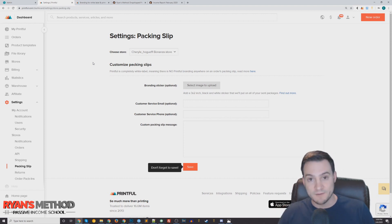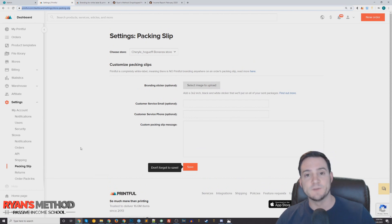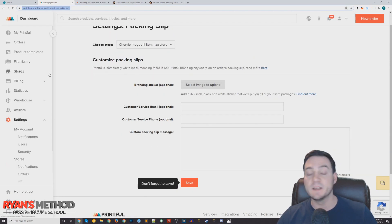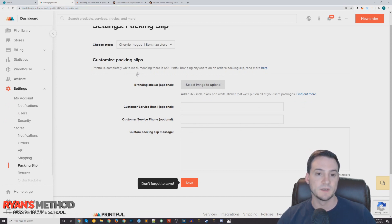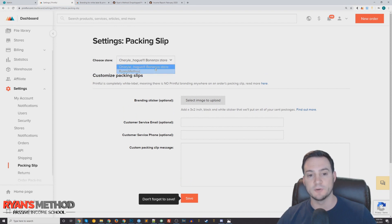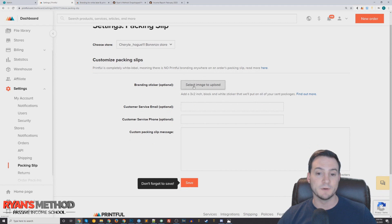I'm going to show you how within Printful you can get your brand on different products. This is my demo account in Printful. The first thing you should do is go to any of your Printful stores, then under Settings in the left-hand side, click Packing Slip. When you do this it'll take you to the packing slip page — you should see all your stores listed in a dropdown, so just select one of your stores.